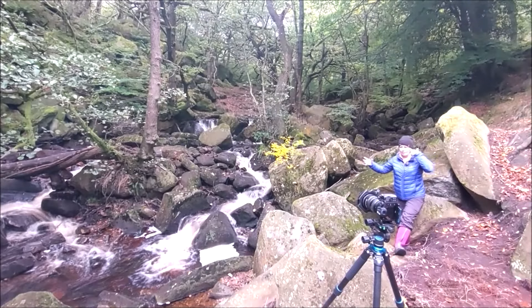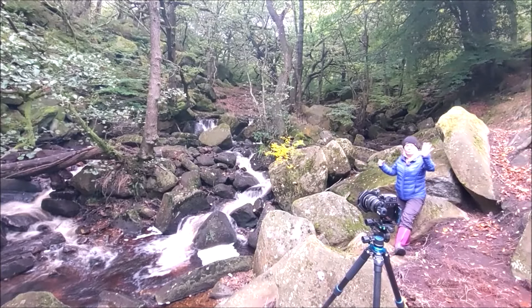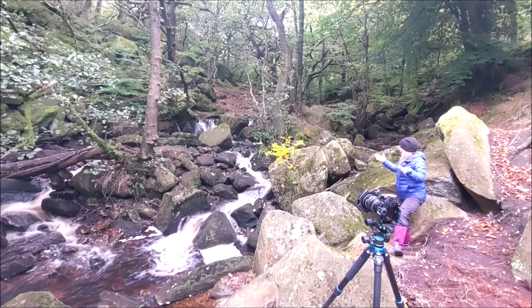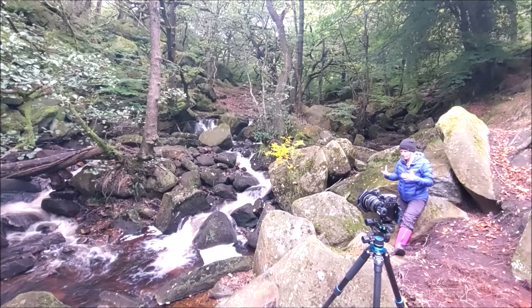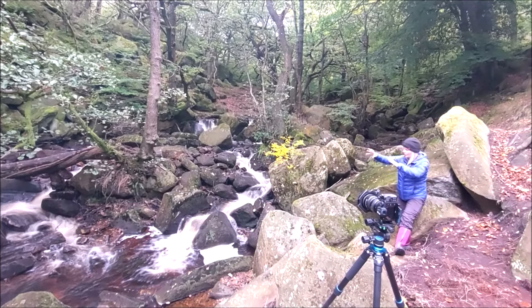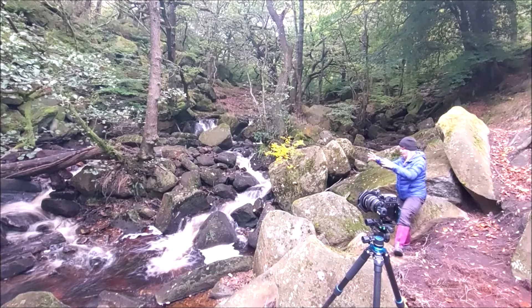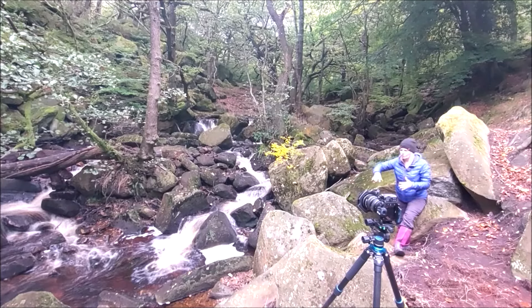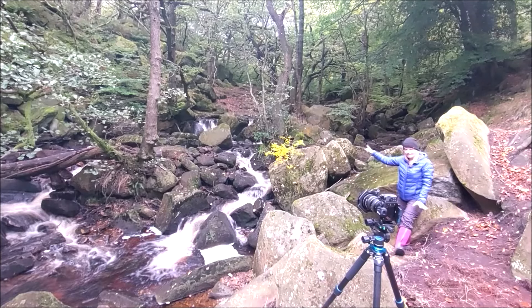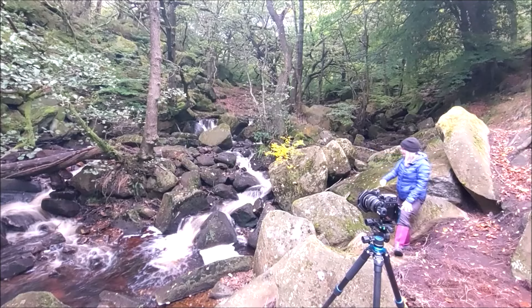One of the things I love about Padley is — good morning by the way, forgot to say that earlier on — every time you come here, there's always something slightly different. Be that the way the water's cascading over the rocks, the amount of leaves on the floor, the little whirlpools, or in this case the tree. I can't see where I'm pointing, so I'm hoping I'm pointing in the right direction.